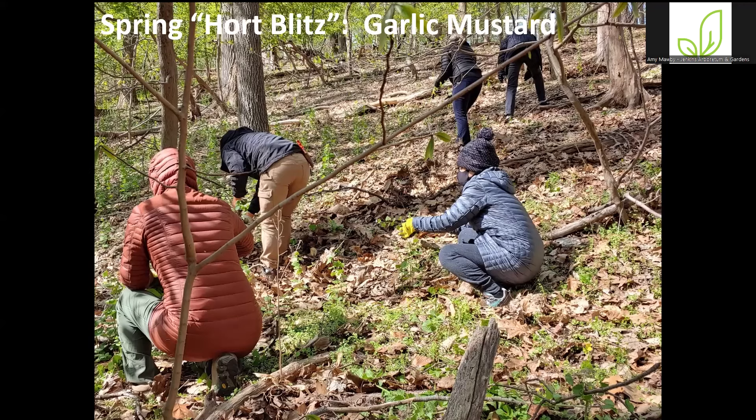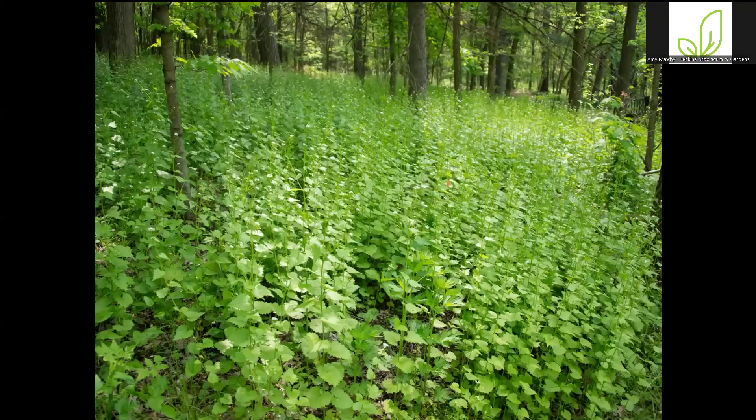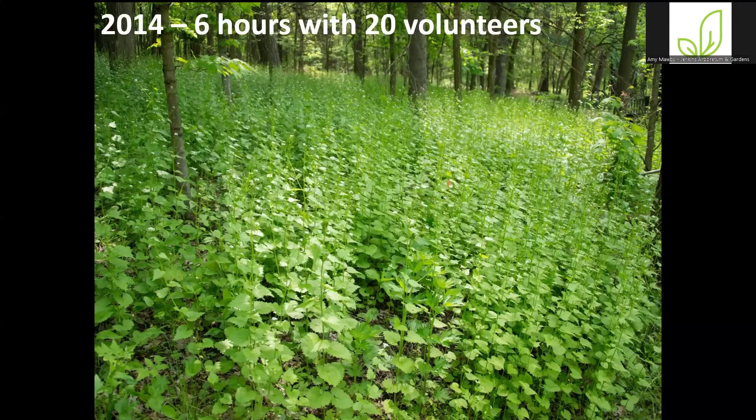Going back out to the conservation woodlands, we also host a couple of hort blitz days throughout the year. In spring, we always do a garlic mustard pull. Garlic mustard is one of the worst invasive species growing around here. Deer won't touch it, and there's really nothing I'm aware of that will effectively control it. On top of that, the roots produce a chemical that prevents other plants from germinating. In 2014, it took six hours with 20 volunteers to get through that seven-acre tract. I'm happy to say that 10 years later, it only took two hours with 10 volunteers — we are definitely getting ahead of this.